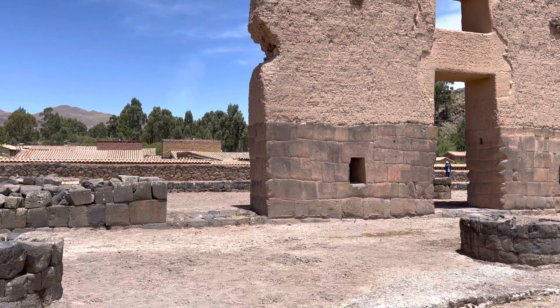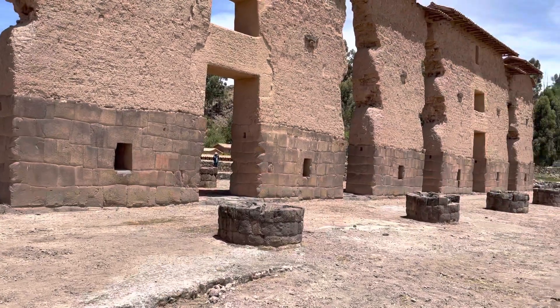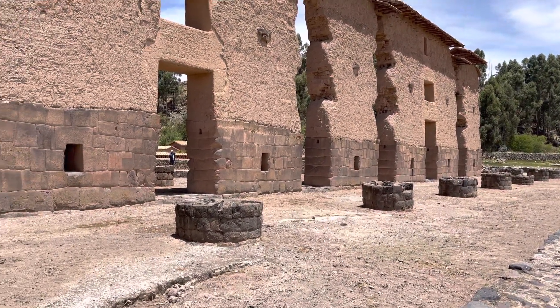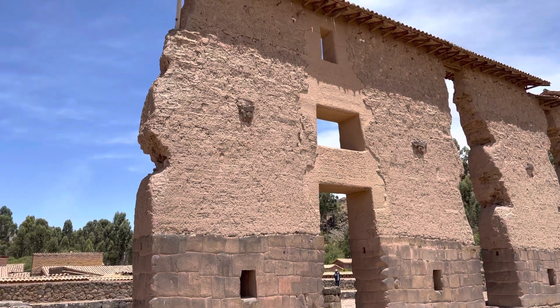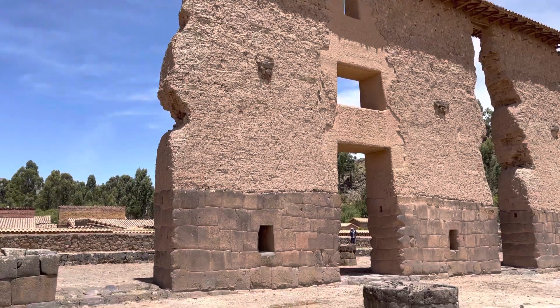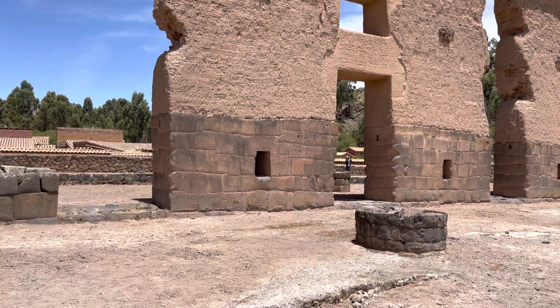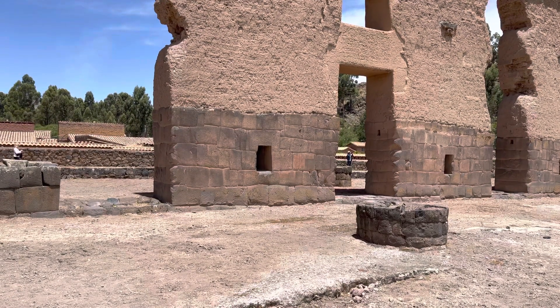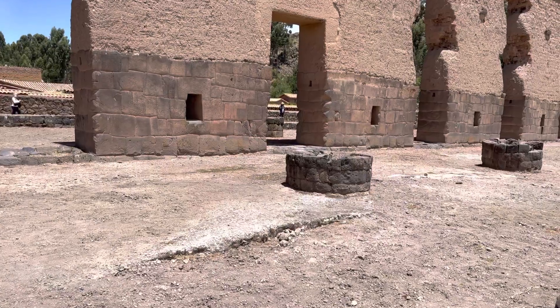The megalithic work probably dates back to at least 13,000 plus years. The only megalithic aspect was this one wall, which probably went up much higher than it did in Inca times, but was damaged by an earthquake and possibly a solar flare from the sun, because the western surfaces are scorched and burnt whereas the eastern surfaces are not.